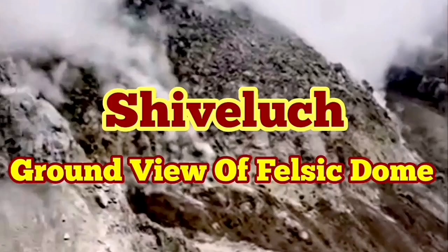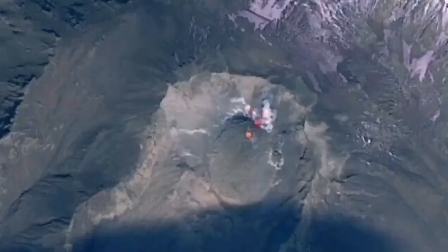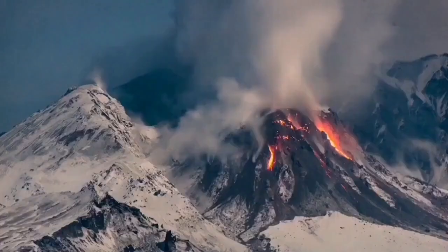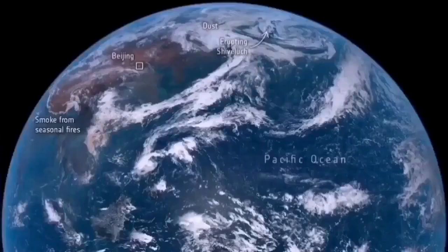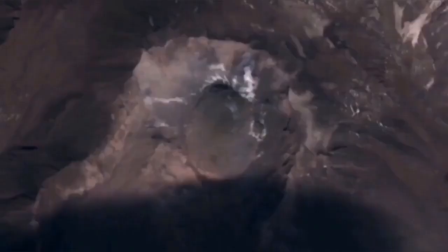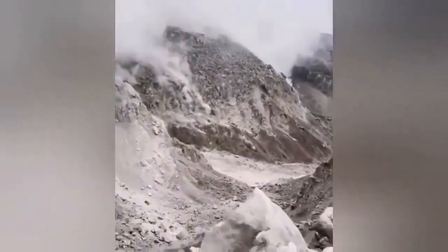The ground-level view of the felsic dome of Shiveluch was not available after its recent eruption, so we have only aerial views and telephoto views from far away. This is a volcano 3.2 kilometers tall — quite significant. When it erupted it created a huge ash cloud dispersed over the whole planet, disrupting aviation across the North Pacific region. Now for the first time we have a view of the felsic dome. What you saw was a felsic dome — felsic domes are light colored, and this was light colored also.